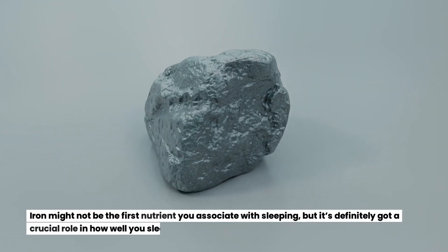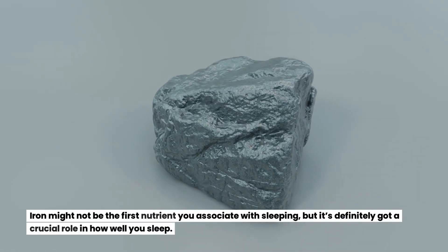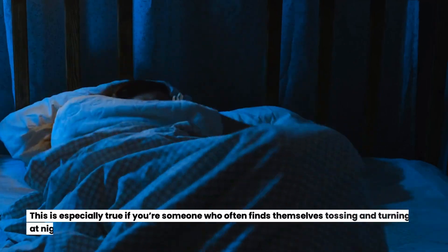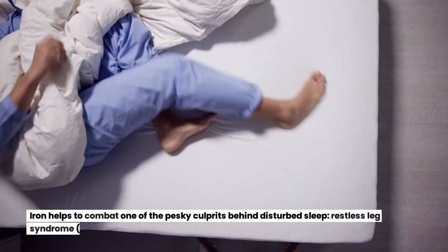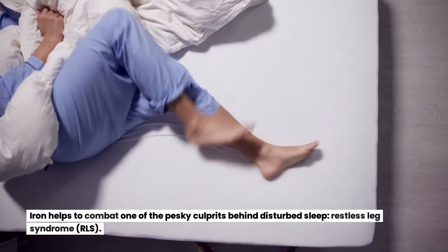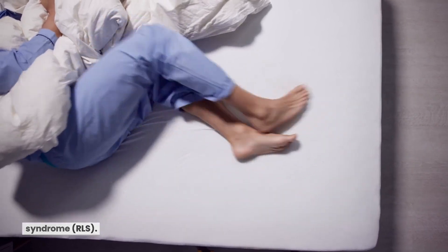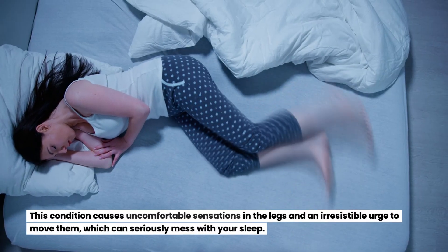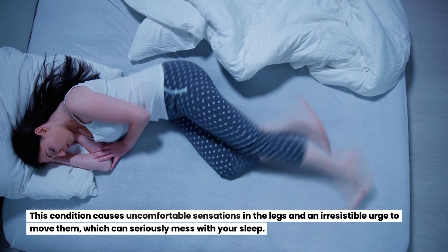Iron might not be the first nutrient you associate with sleep, but it definitely plays a crucial role in how well you sleep. This is especially true if you're someone who often finds themselves tossing and turning at night. Iron helps to combat one of the pesky culprits behind disturbed sleep: restless leg syndrome, or RLS. This condition causes uncomfortable sensations in the legs and an irresistible urge to move them, which can seriously mess with your sleep.